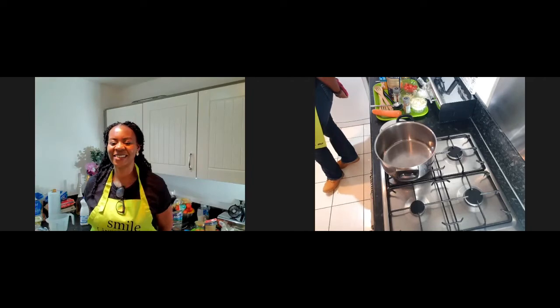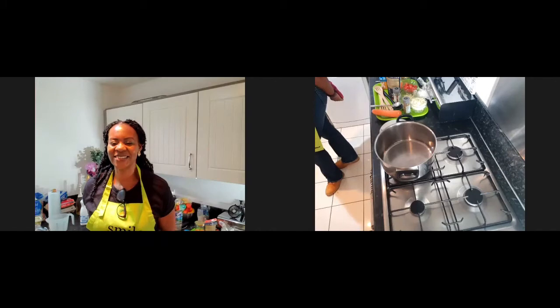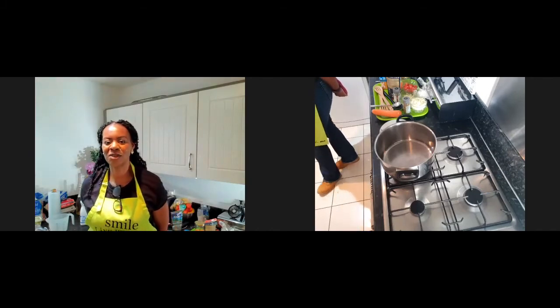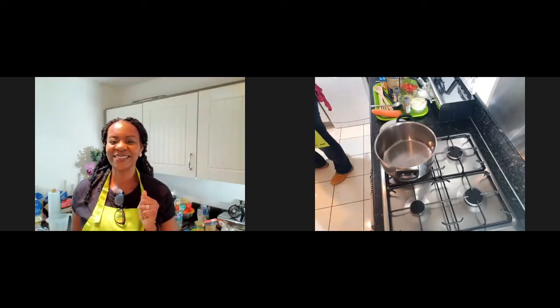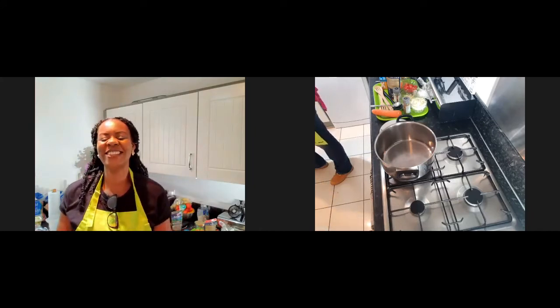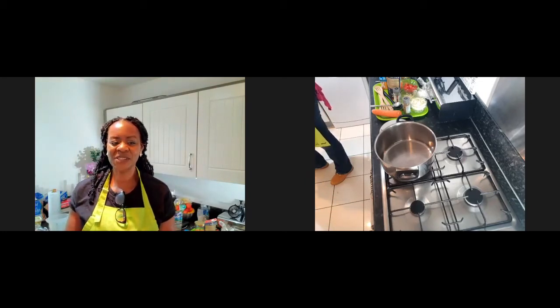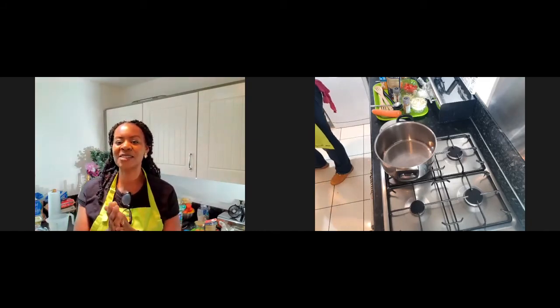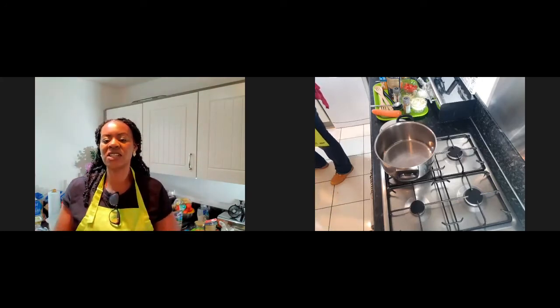We'll give you a few more minutes and then we'll kick off with today's cook-along. You've got your apron on and I hope you've got your ingredients as well. Welcome to this live cook-along. Thanks again — gratefulness and appreciation to the amazing team at Rafa, thank you for hosting us today.